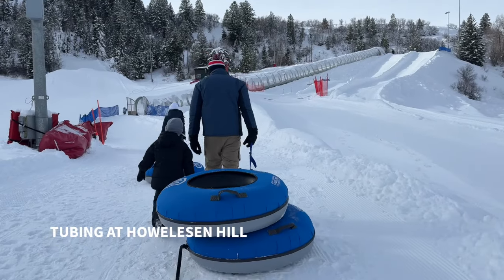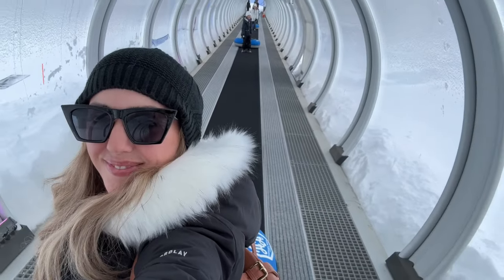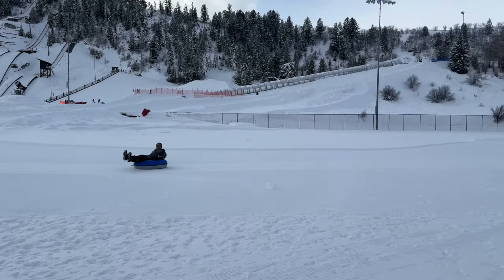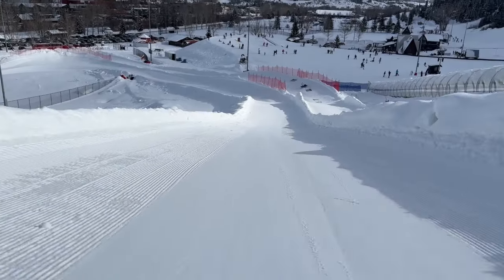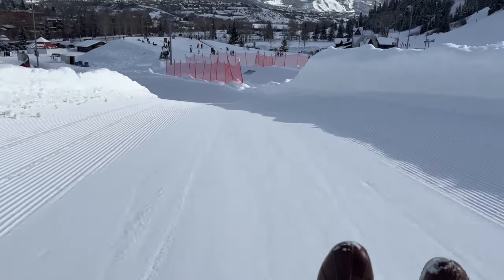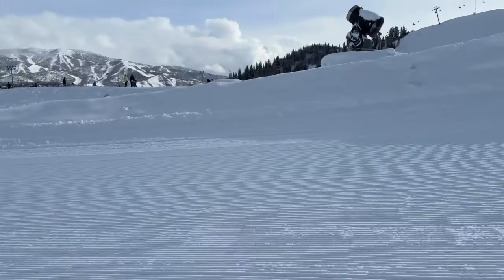Now let's talk about a few activities for the non-skiers in your group. Tubing at Halison Hill was so much fun — it's situated downtown and was super well done. Everybody in the family loved it, from my four-year-old to my in-laws. It had a beautiful view of the mountain going down. You can go pretty fast but it wasn't too much for anyone, including the four-year-old. Here's a quick view of me doing the entire run.